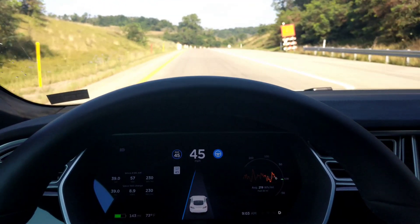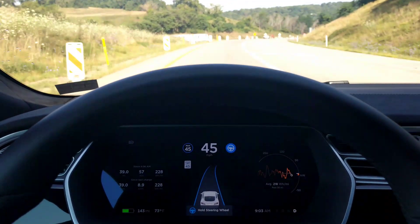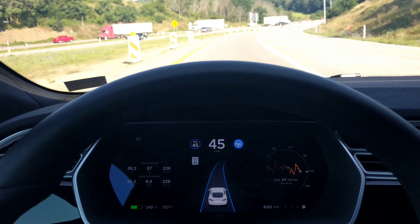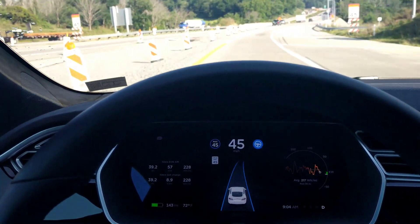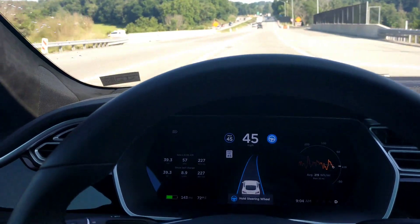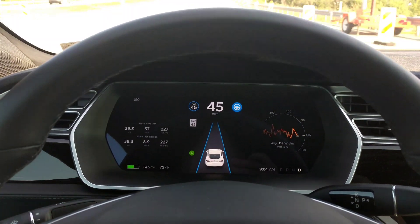And then once I get near these construction signs, I usually get an audio tone. There it is — and it tells me to hold the wheel. So I can tap the wheel, and I'm just going to merge in with traffic here.